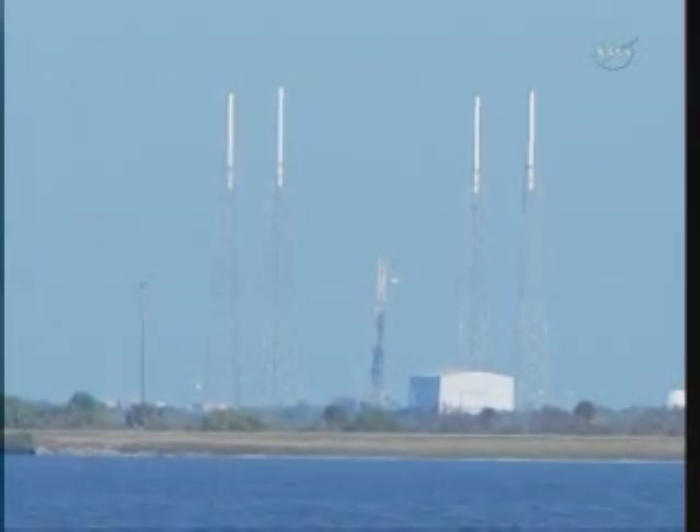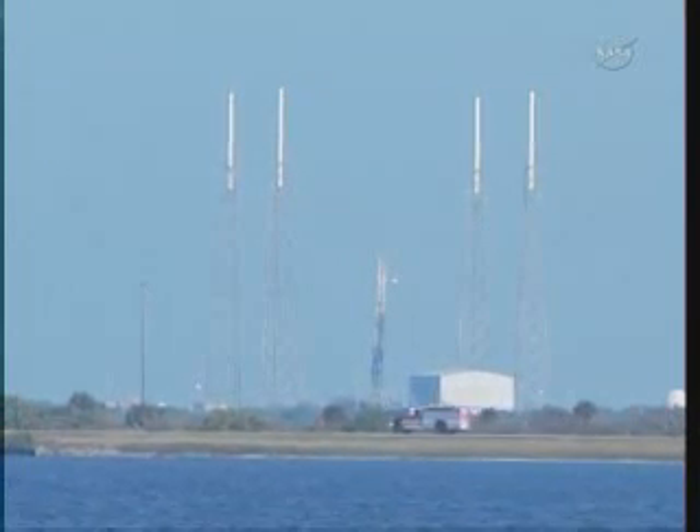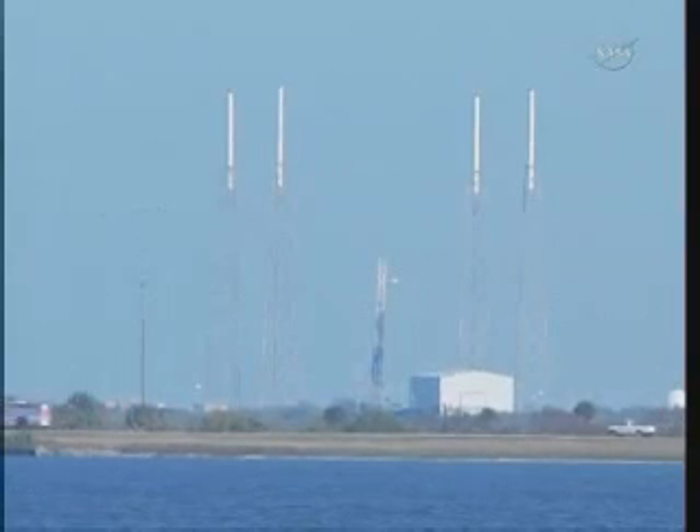Dragon nose cone has been jettisoned. Second stage propulsion performance is nominal. Power system looks nominal, GPS and telemetry lock confirmed. Guidance is nominal. MVAC stiffening ring has been jettisoned. MVAC engine power looks good, stage 1 stage is healthy, propulsion nominal. Stage 2 guidance is looking nominal.